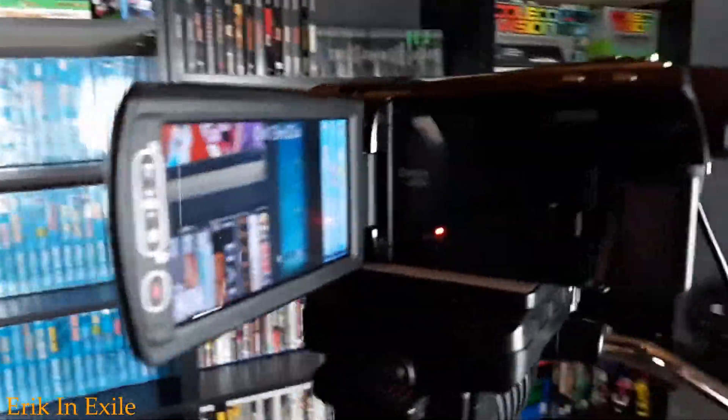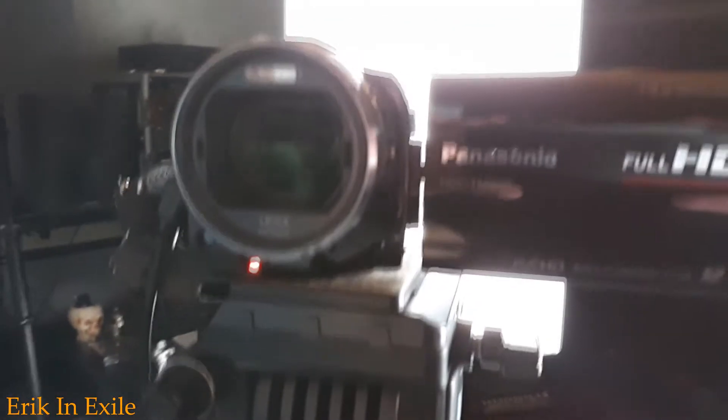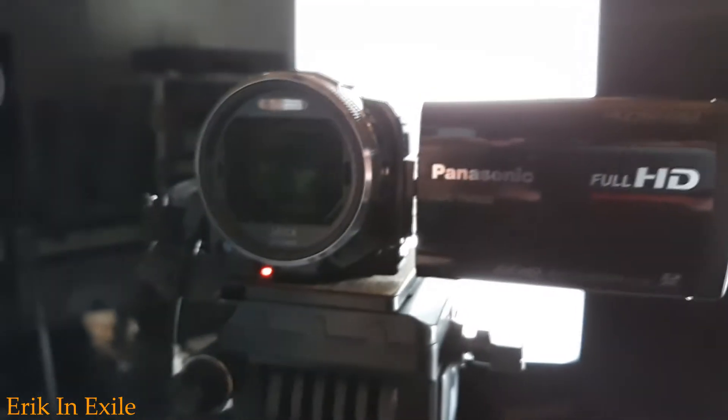And here's my video camera. It's a Panasonic. I've had it for like eight years. I've done all of my videos with it so far. I do think I want to upgrade the video camera — there's a few things I've been looking at, so we'll see. But this Panasonic has been pretty reliable and I haven't had any real issues with it.